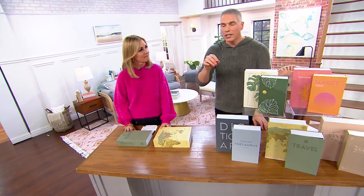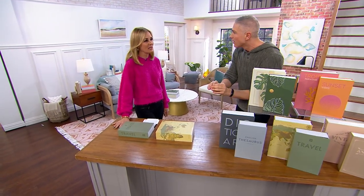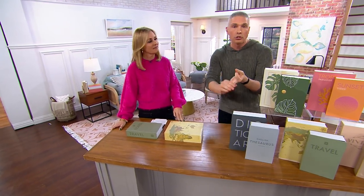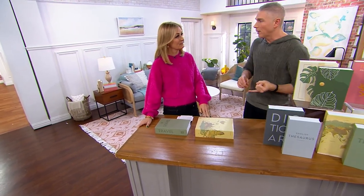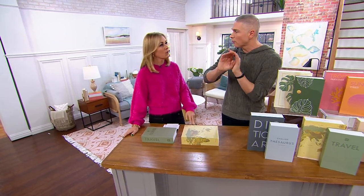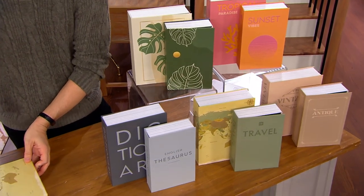How many times have you said to yourself, 'I want to put this someplace safe' — whether it's your passport, money, jewelry, or a family heirloom? Then you think, well, I don't have a safe in my house, and I don't want to put something someplace where I'm going to lose it or forget where I put it.